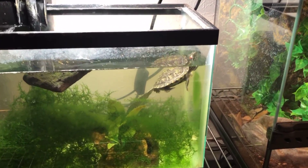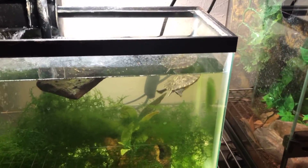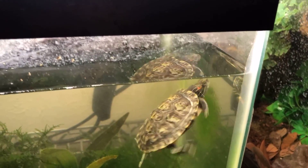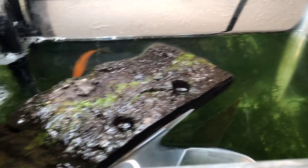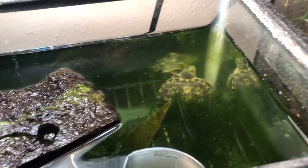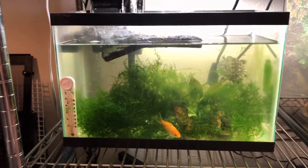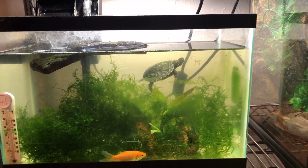Next up we have Scales, my baby red-eared slider. He's definitely getting too big for this tank, so he's going to be upgraded into a bigger tank and eventually into the outdoor pond. He's a ferocious, aggressive little eater and I love him so much. He's in a 5.5-gallon with some moss and a basket room filter. There's also a fish that was supposed to be food but he never ate it.